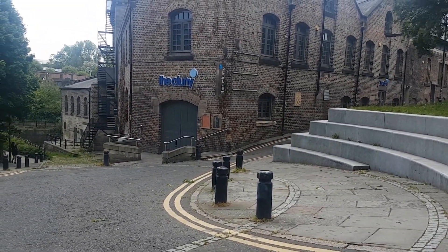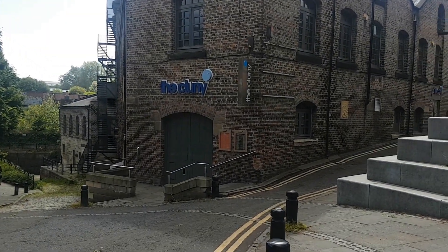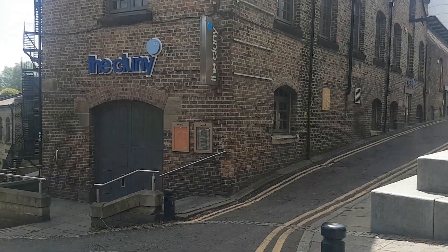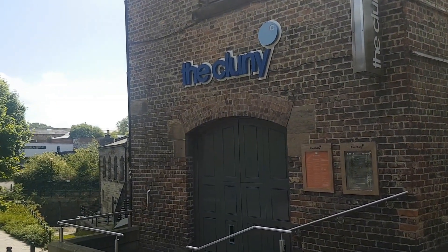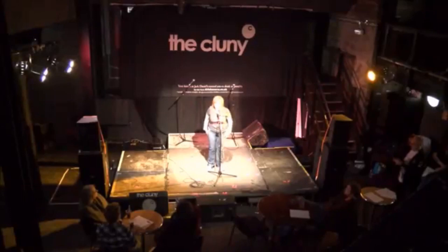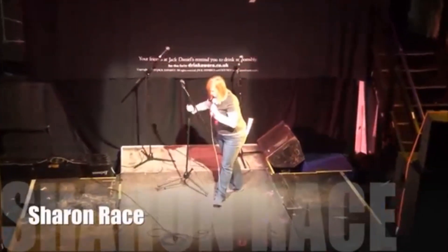The Cluny Bar and Kitchen is a Grade 2 listed building. Opened in 1848 as a flax spinning mill, it was designed by the famous northeastern architect John Dobson. It's now famous for its beers as well as being one of the northeast's premier music and gig venues — I've played here many times myself. That's my claim to fame, perhaps.